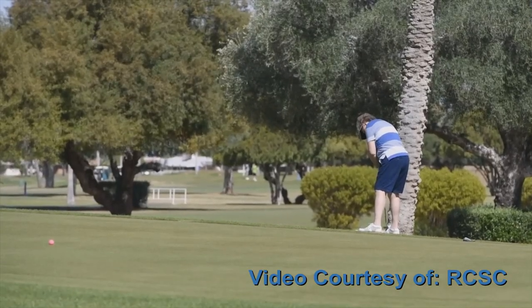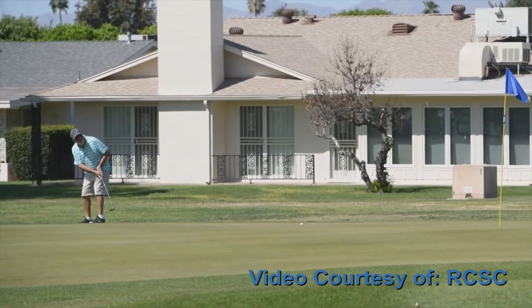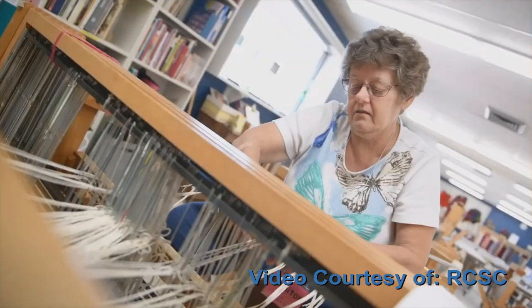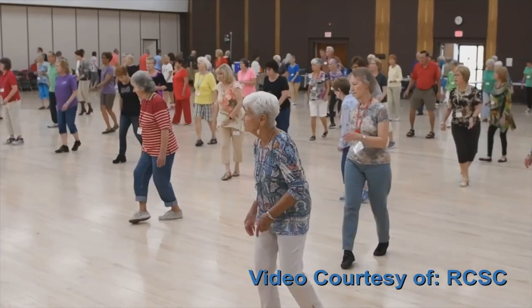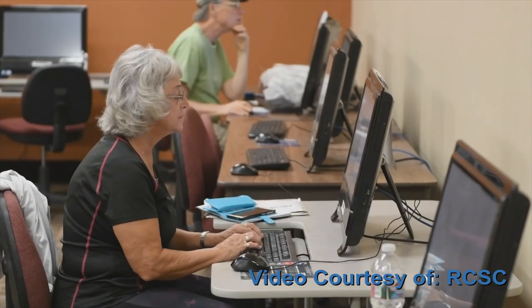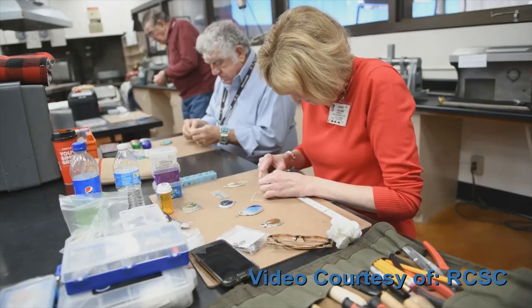If you like to golf, there are eight golf courses here you can play at reduced rates with your Rec Center card. And that's not all — there are more than 130 clubs in Sun City, including fitness, dance, games, crafts, hobbies, and even educational clubs like languages and computers. Many of them have their own club room located at one of the rec centers.